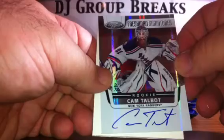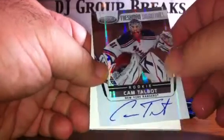Pack five. We've got base, base. Freshman Signatures for the Rangers — Cam Talbot, on-card, unnumbered rookie auto. Spacer, base, and base.